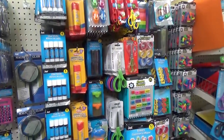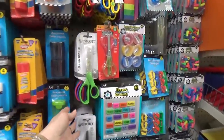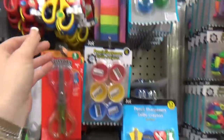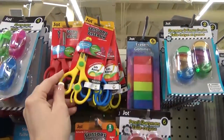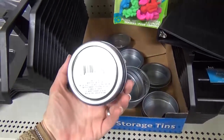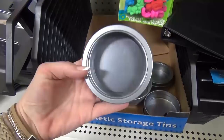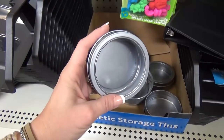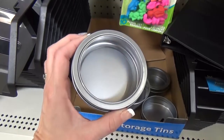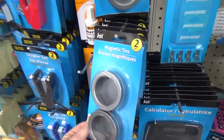This area is looking pretty much the same as last year — other scissors, erasers, pencil sharpeners, and little scissors, which are so cute. These are a great find: a little metal tin with a magnet already on the back. It works on fridges, pantries, or lockers — perfect for organizing small items like paper clips. You can get a big one or buy two smaller ones.